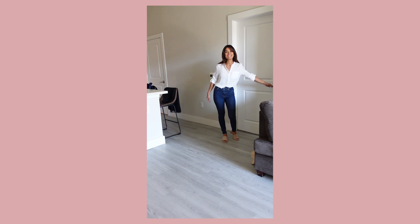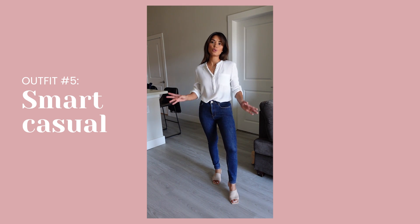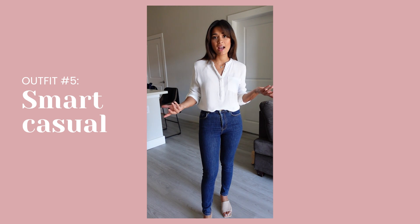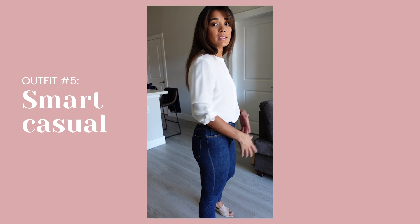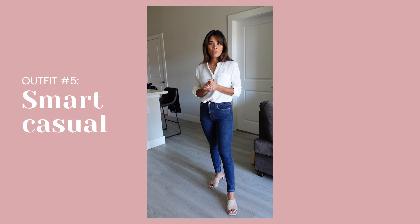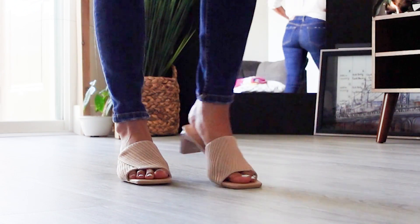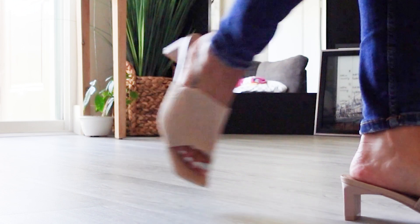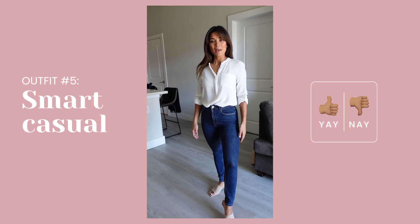Last but not least — denim, white, and heels. I could wear this to brunch, church, business meetings — very business casual. I could wear this on a daily basis. Again, these shoes are very comfortable. This is literally my typical look. I always wear white jeans — either shorts or pants — with heels or sneakers, usually white or nude. I hope you enjoyed this mini fashion show!